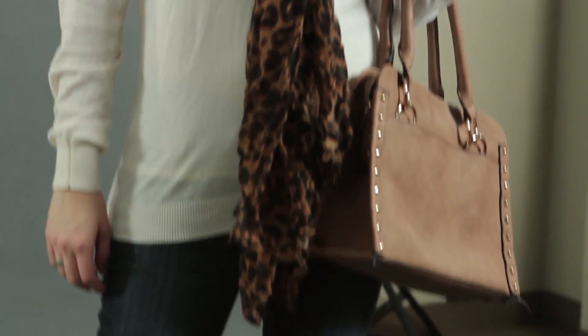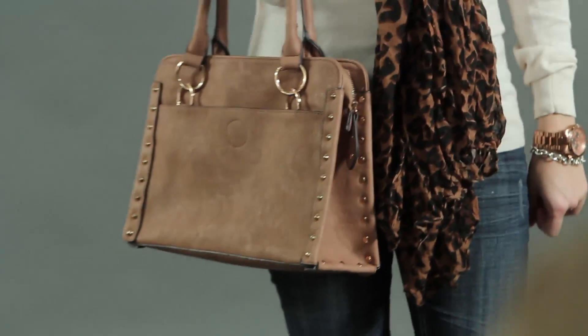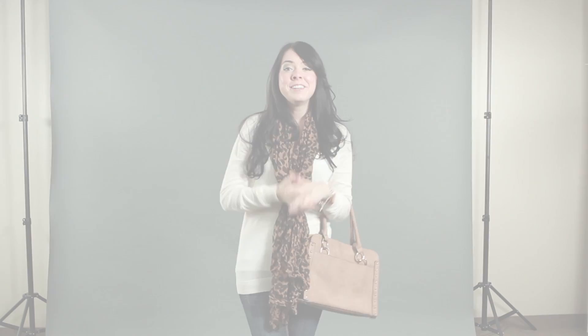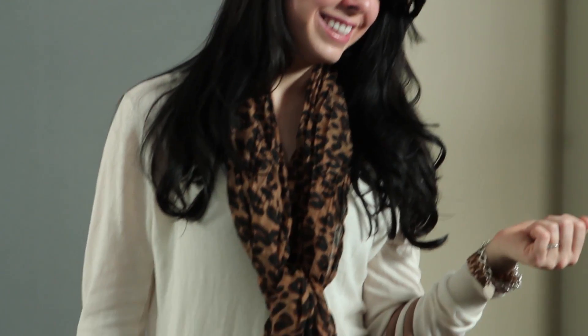Moving on to the bag, I actually got this bag from baghouse.com and I absolutely love it. I love the shape, the color, and the hardware that comes along the trim of the bag. Last but not least, I actually purchased this scarf from H&M. I thought it was a great price — I paid $10 for it and I love it with this look. I think it still keeps the look classic and elegant but a little bit edgy too.